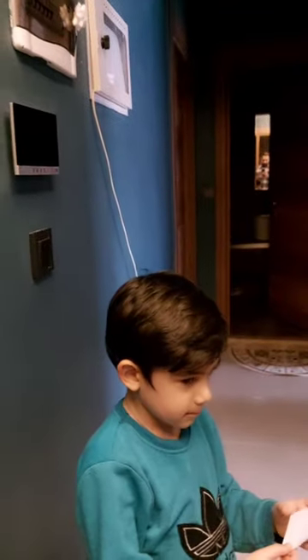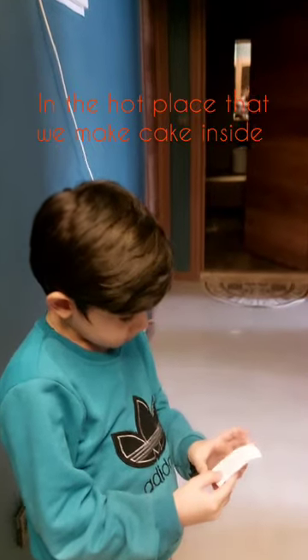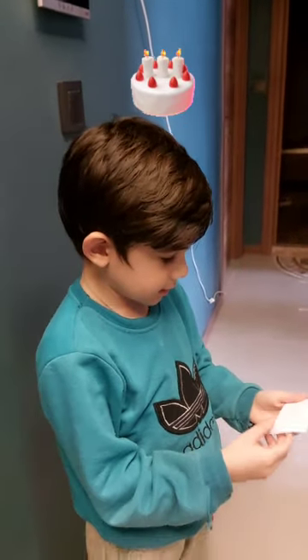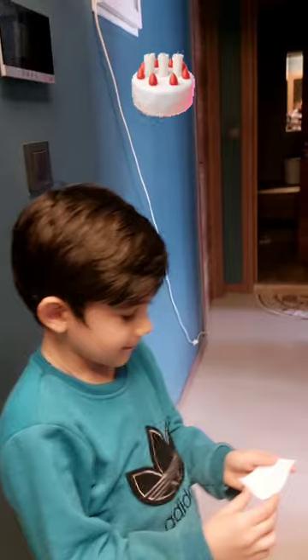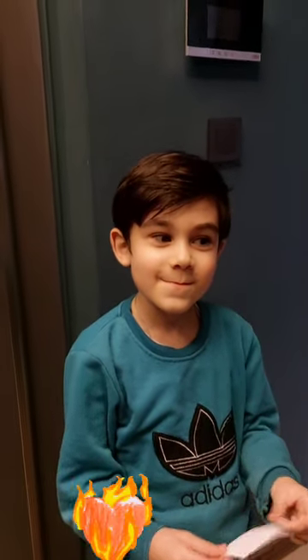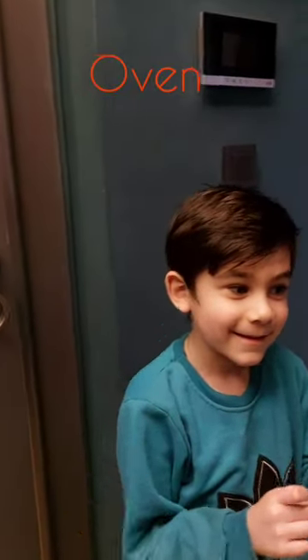What did we make? Cake! Good. So let's go and look.